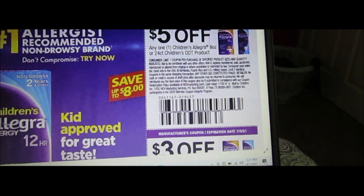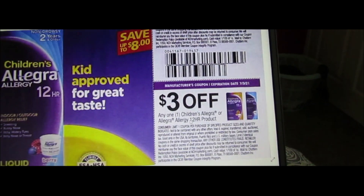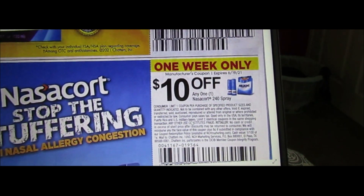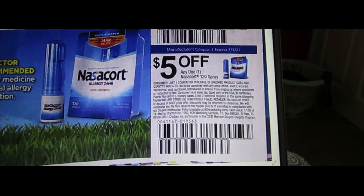We have some more allergy medicine: $5 off Children's Allegra, $3 off a smaller Children's Allegra, $10 off one Nasacort 240 sprays, and $5 off Nasacort 120 sprays.